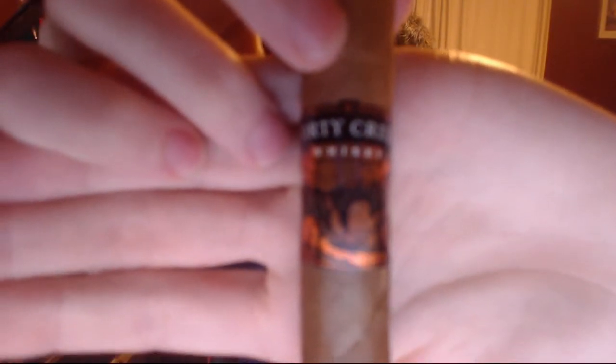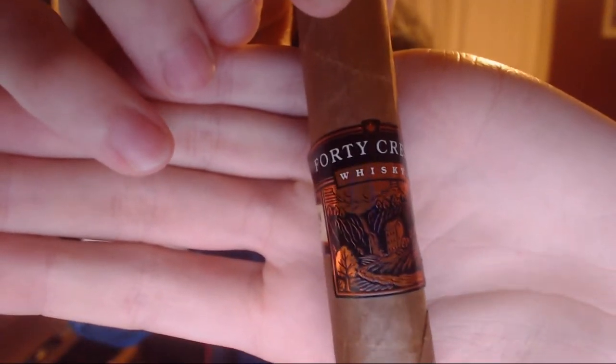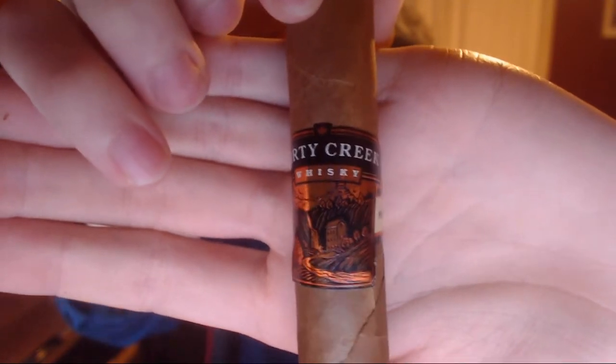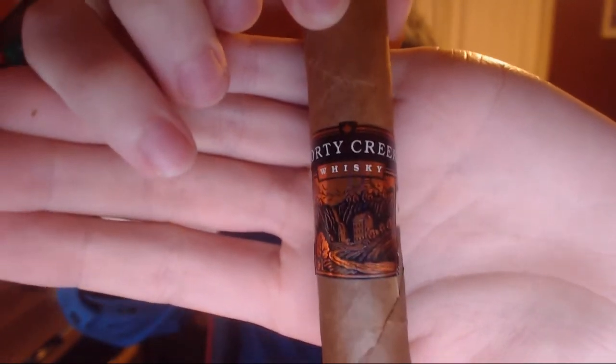I'm never going to get used to the bands being this direction. Looks like a barn of some sorts — a barn with a stream in front of it. Possibly, maybe just a house. I like interesting bands. Made Dominican Republic.